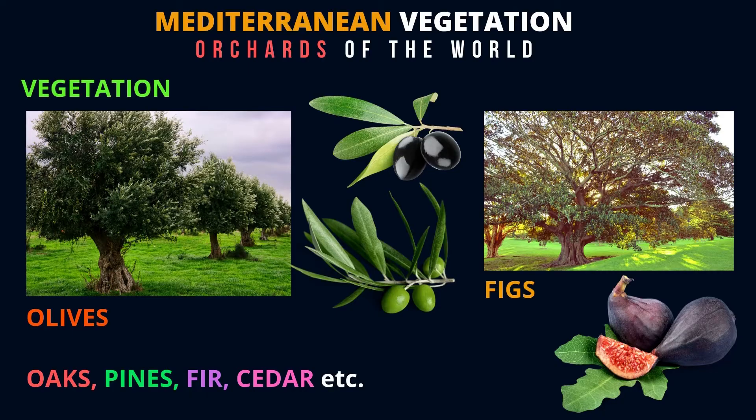What kind of plants and trees can you find in the Mediterranean vegetation? Olives. Look at the olive tree. Can you see the olives beside the picture? The black one and the green one?